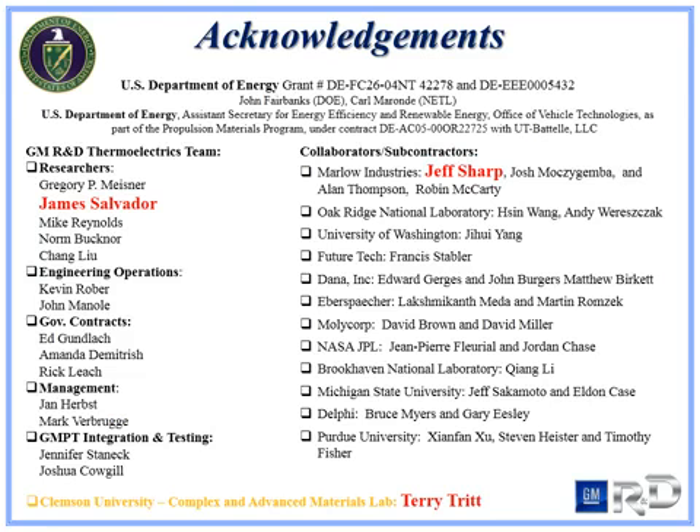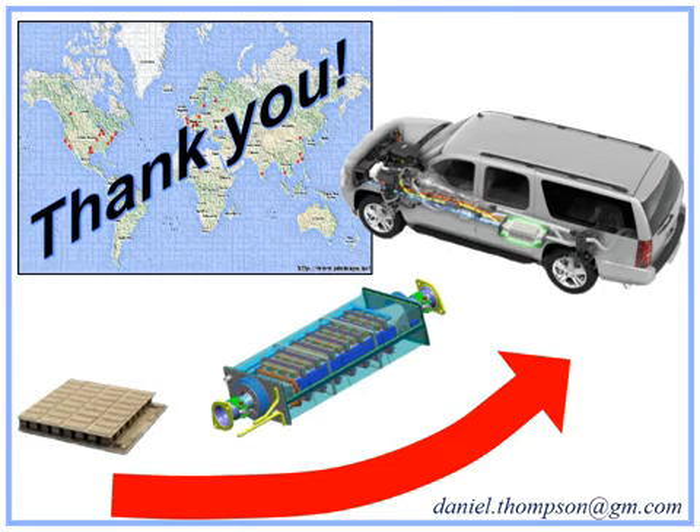I would like to acknowledge the U.S. Department of Energy for their funding. I'd also like to acknowledge the entire thermoelectrics team at General Motors R&D, specifically my mentor Dr. James Salvador. I'd like to thank Dr. Jeff Sharp at Marlow Industries for his commentary on the current market of thermoelectric coolers, and Dr. Terry Tritt at Clemson University for his opinions on the metrology slide. Thank you for your interest and listening to my presentation. You may contact me at DanielThompson@GeneralMotors.com with any concerns and questions. Thank you and have a wonderful day.